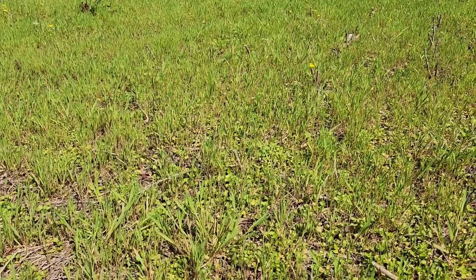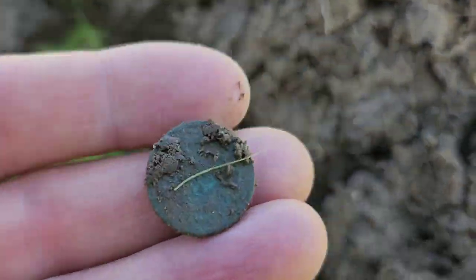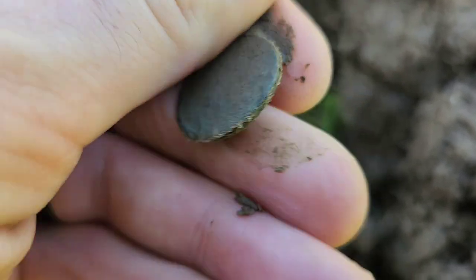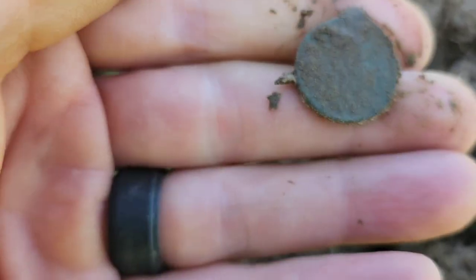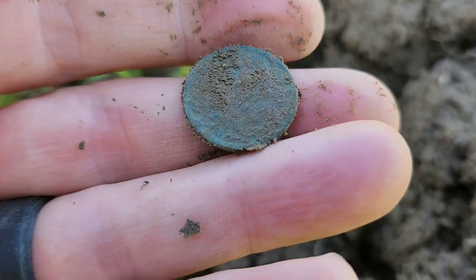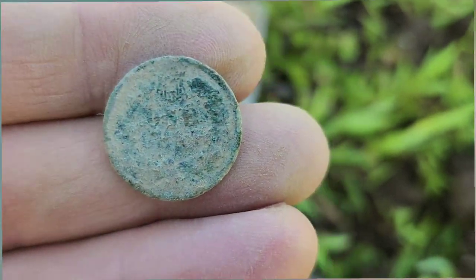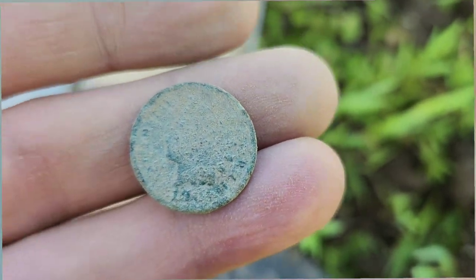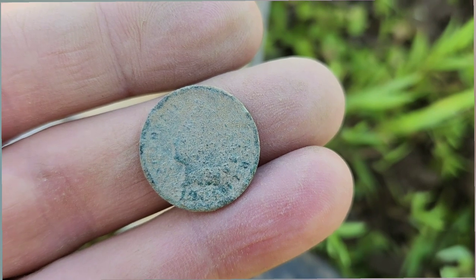I guess I don't even need to say what I've got — you can probably guess. Can you believe this? It's another Indian head! What in the world — what kind of site did I stumble on out here? Still looking for those telltale signs of Civil War activity. It's going to be another crusty one — no doubt about it though, it's an Indian head. 19-something — we shall add that to the growing collection.